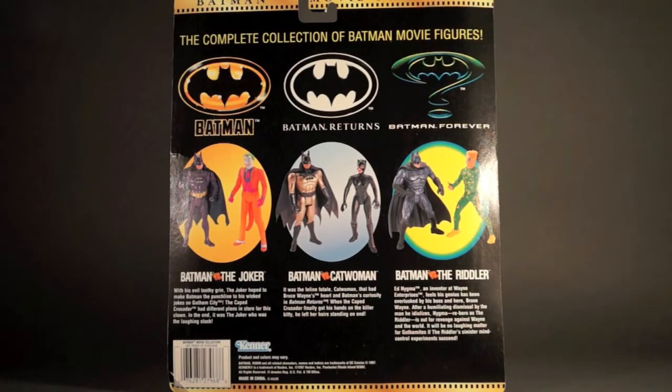For the Batman Returns pack, it says Batman vs. Catwoman: 'It was the feline fatale Catwoman that had Bruce Wayne's heart and Batman's curiosity in Batman Returns. When the Caped Crusader finally got his hands on the killer kitty, he left her hair standing on end.' That's a lot of puns.